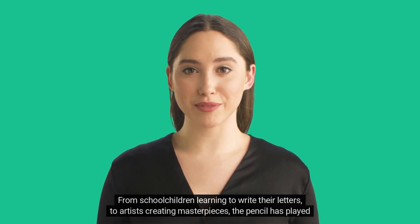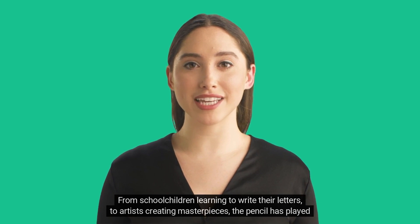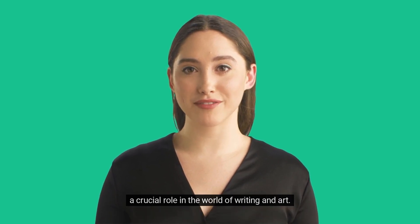From schoolchildren learning to write their letters, to artists creating masterpieces, the pencil has played a crucial role in the world of writing and art.